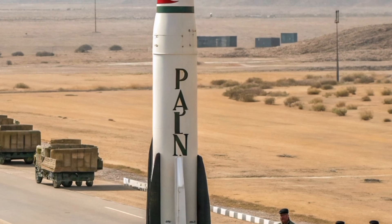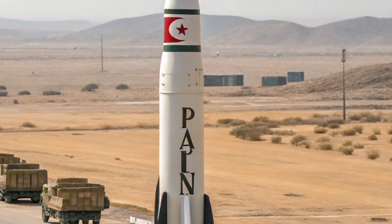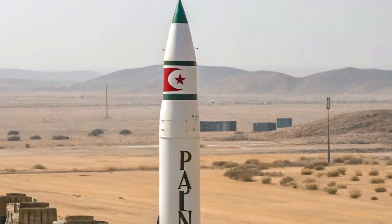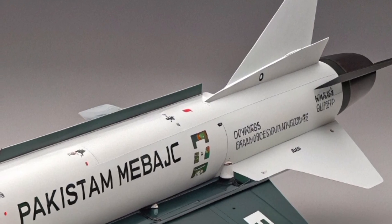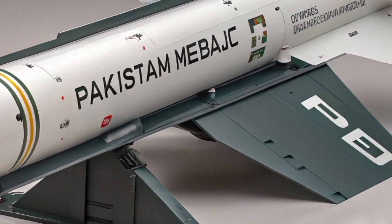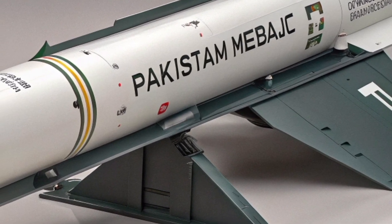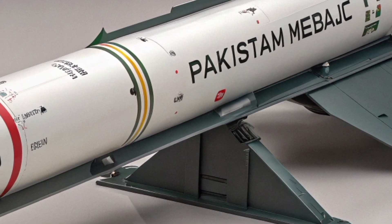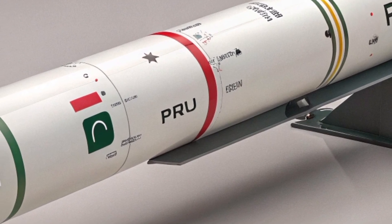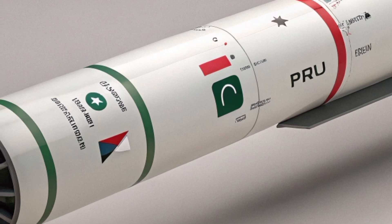2. C-802 and C-803 Missiles — Chinese origin. Type: Anti-Ship Cruise Missiles. Range: 120 to 180 km (C-802), up to 250 km (C-803). Platform: Zulfiquar-class frigates, F-22P. Reliable and battle-tested, these missiles use sea-skimming trajectories to evade radar and strike enemy vessels with pinpoint accuracy.